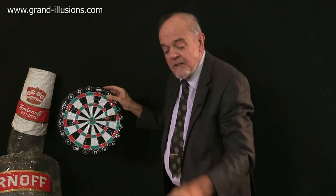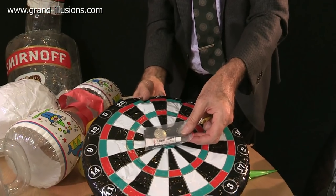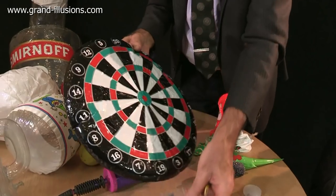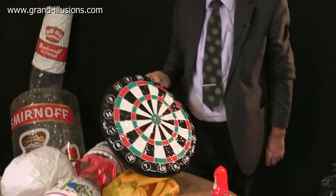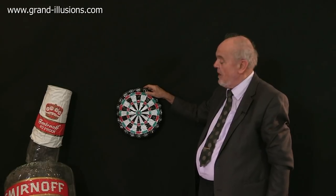Fortunately, they do provide a puncture repair outfit, so you can start repairing it. But after the first round, you've probably got two or three repairs to make, glue to set, and ten minutes later you can start the second round. I think it's going to take a long evening before you manage to finish your game of darts with an inflatable dartboard.